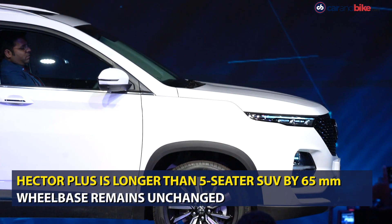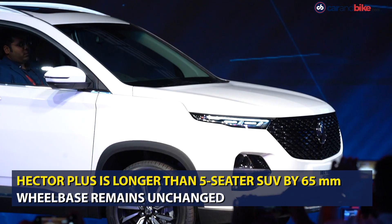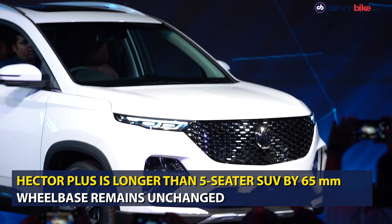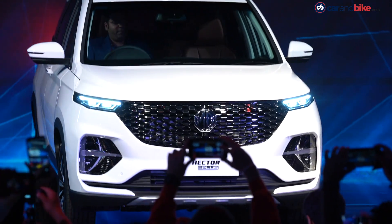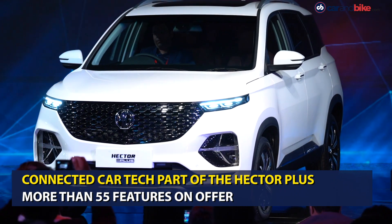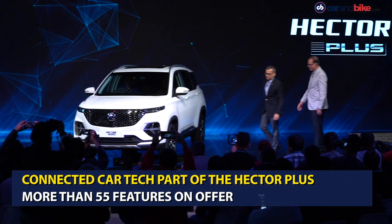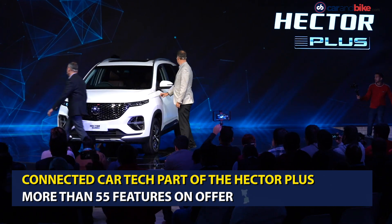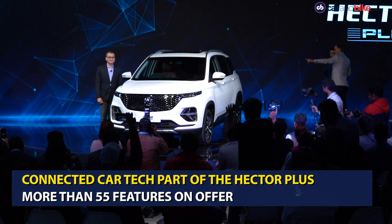The MG Hector Plus will be a connected car and will boast of a 10.24-inch touchscreen infotainment system as in the 5-seater Hector. It will come with the iSmart connected car technology and will boast of 55 features. It also comes with what MG calls a smart swipe system, which is a hands-free way of opening the tailgate by swiping your leg underneath the rear bumper. The MG will offer the Hector Plus in 6 colour options.